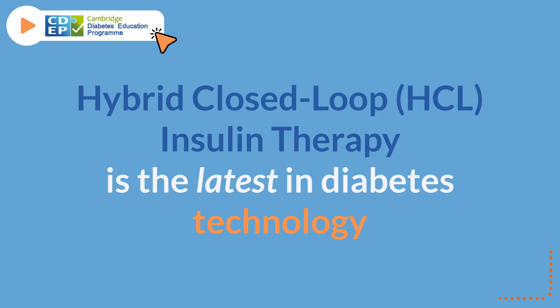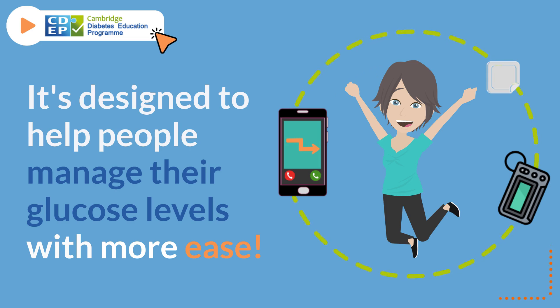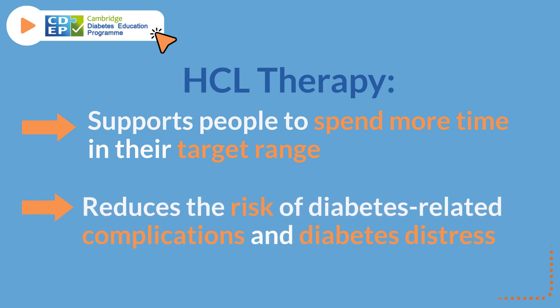Hybrid closed-loop insulin therapy is the latest in diabetes technology. It's a system which mimics a working pancreas, delivering insulin when the body needs it. It's designed to help people manage their glucose levels with more ease. HCL therapy supports people to spend more time in their target glucose range, as well as reduces the risk of diabetes-related complications and diabetes distress.